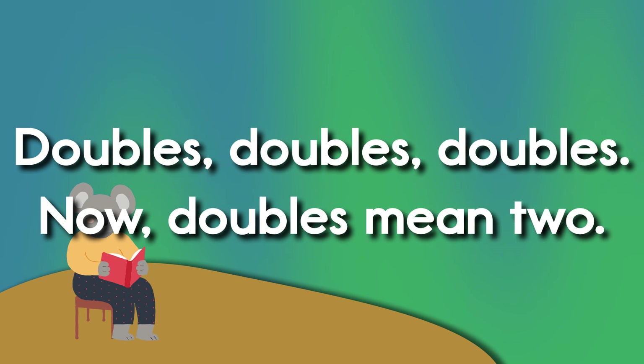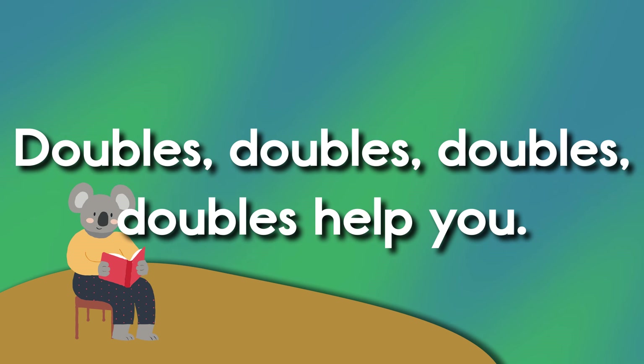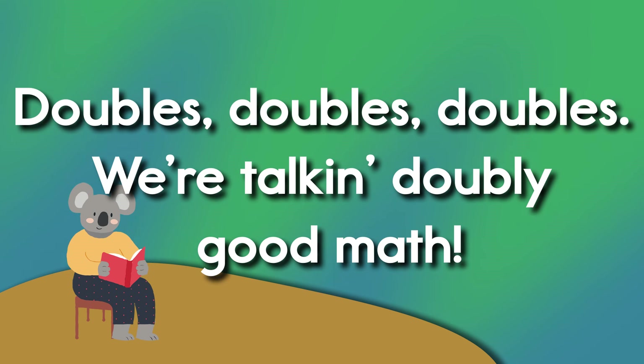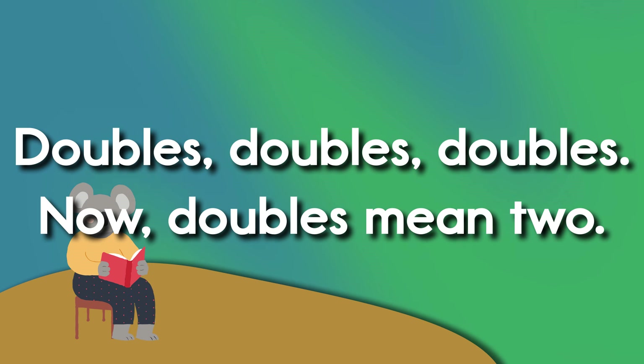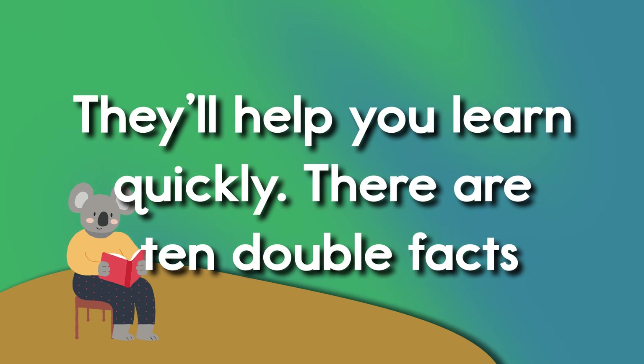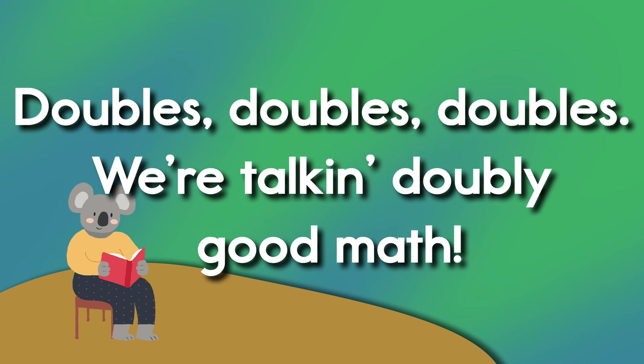Doubles, doubles mean two. Doubles help you. They'll help you learn quickly. There are ten double facts. We're talking doubly good math. Doubles mean two. Doubles help you. They'll help you learn quickly. There are ten double facts. We're talking doubly good math.